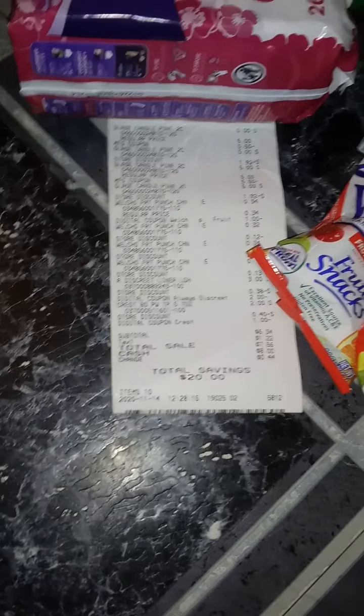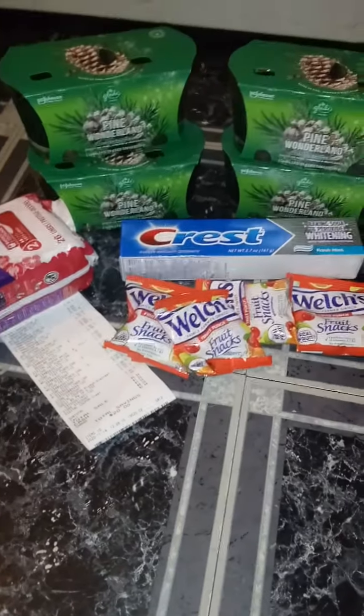$6.00 — $6.00 for all of those items. I think that was a really, really awesome deal.